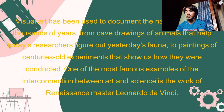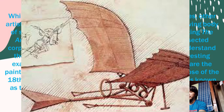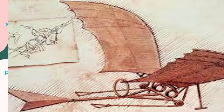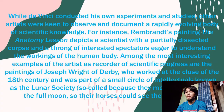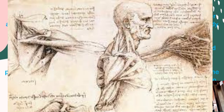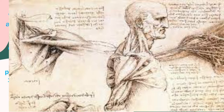The paintings of centuries-old experiments show us how they were conducted. One of the most famous examples of the interconnection between art and science is the work of Renaissance master Leonardo da Vinci. While da Vinci conducted his own experiments and studies, other artists were keen to observe and document a rapidly evolving body of scientific knowledge. For instance, Rembrandt's painting 'The Anatomy Lesson' depicts a scientist with a partially dissected corpse and a throng of interested spectators eager to understand the workings of the human body.